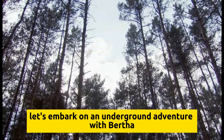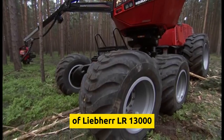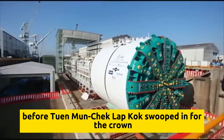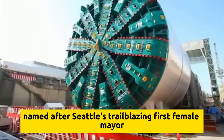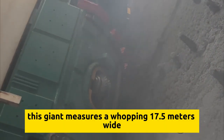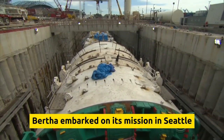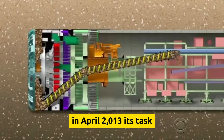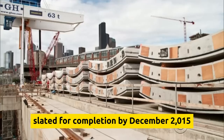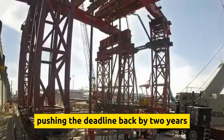Let's go underground with Bertha TBM, the tunnel boring giant. This behemoth earned its stripes as the largest tunnel boring machine in the world. Named after Seattle's trailblazing first female mayor, Bertha Knight Landes, this giant measures a whopping 17.5 meters wide. Crafted with precision in Osaka, Japan, Bertha embarked on its mission in Seattle in April 2013, tasked with carving out an underground tunnel for a double-decker highway, slated for completion by December 2015. But the project hit some bumps along the road, pushing the deadline back by two years.